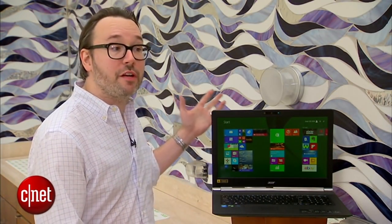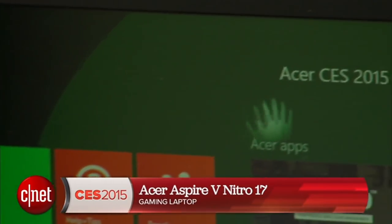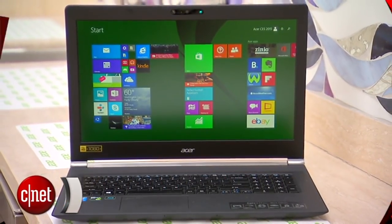It's going to be out at the end of January, and this fairly expensive configuration in the US will cost $1,399.95. I'm Dan Ackerman at CES 2015, and that's the Acer Aspire V Nitro 17.